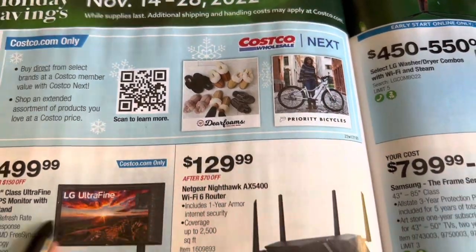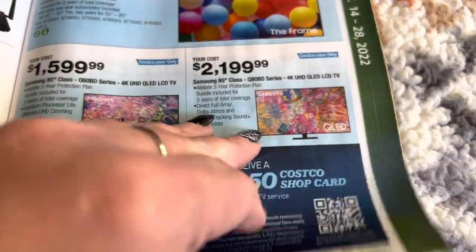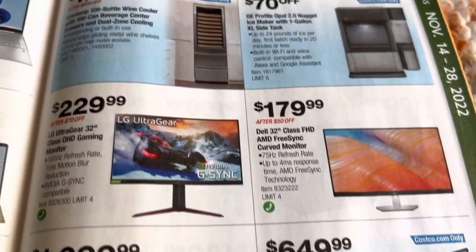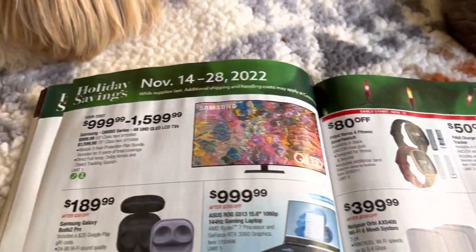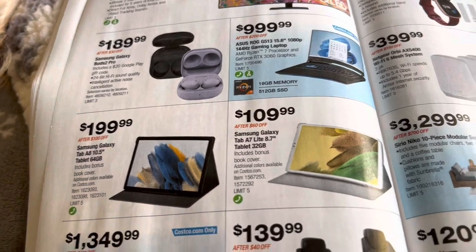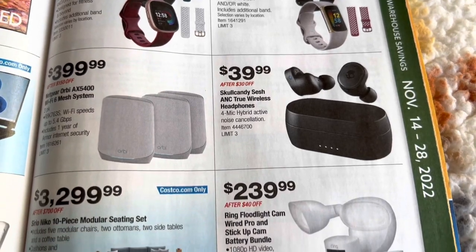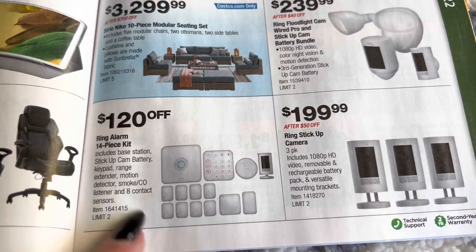We do have Dearfoam slippers here that I'm noticing, and more TVs. This is all from November 14th through November 28th. We've got a refrigerator here, also the top load laundry package, more TVs, and more Samsung Galaxy tabs. Here we have the Fitbits, two different models there. Looks like speakers, earbud headphones, and here's the Ring Alarm 14-piece security system for $120 off.